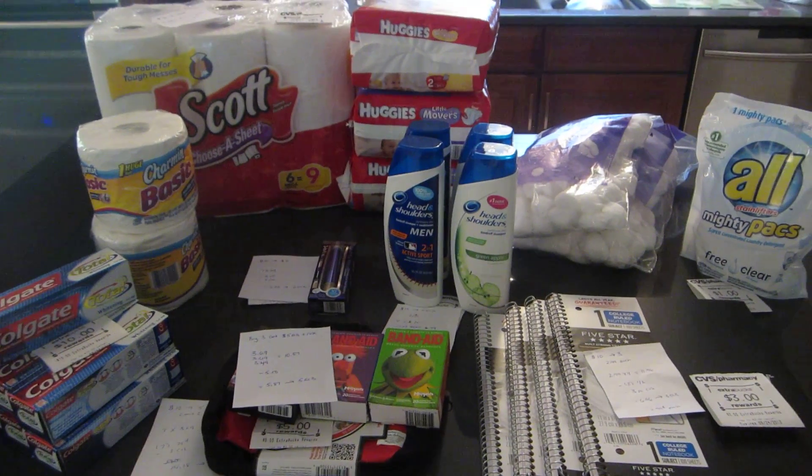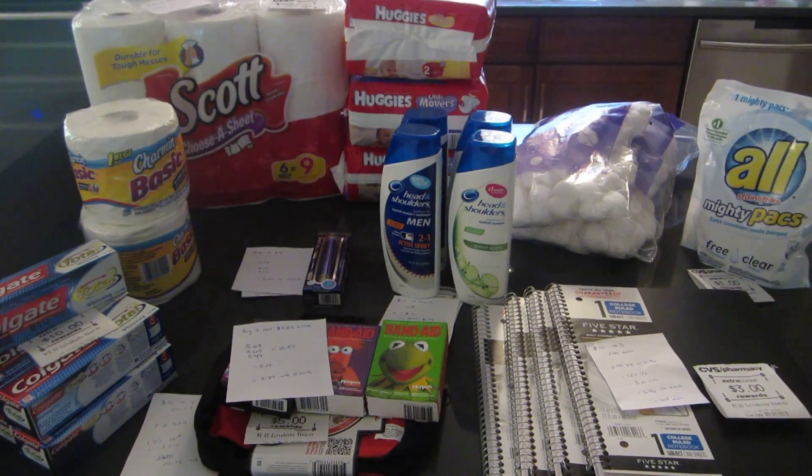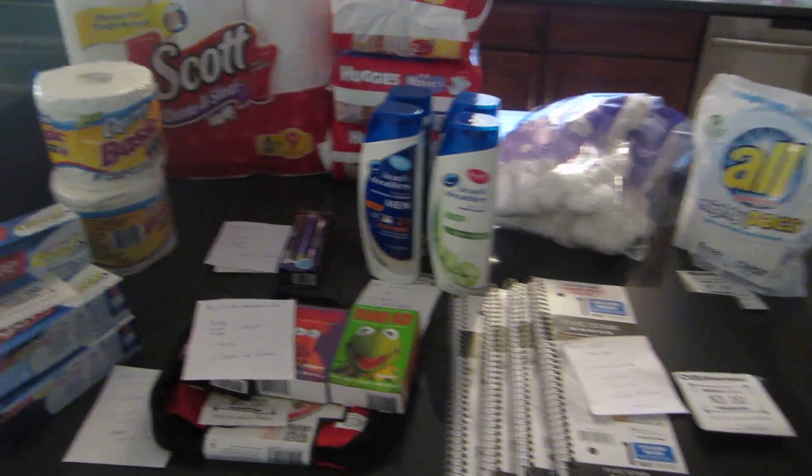Hey guys, welcome back. It's Lisa from LA Savings and these are the CVS deals for the week of August 25th. Some good deals this week.